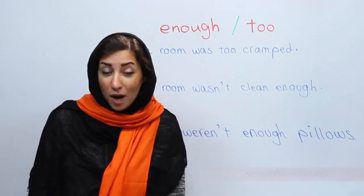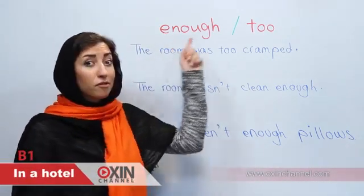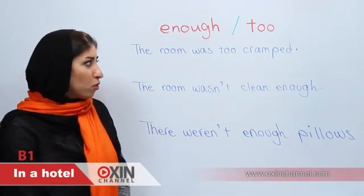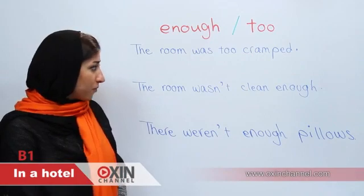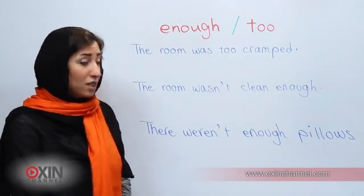Hello everyone and welcome to Oxen Channel. Today we want to talk about two words: 'enough' and 'too'. Look at these examples: 'The room was too cramped.' 'The room wasn't clean enough.' 'There weren't enough pillows.'